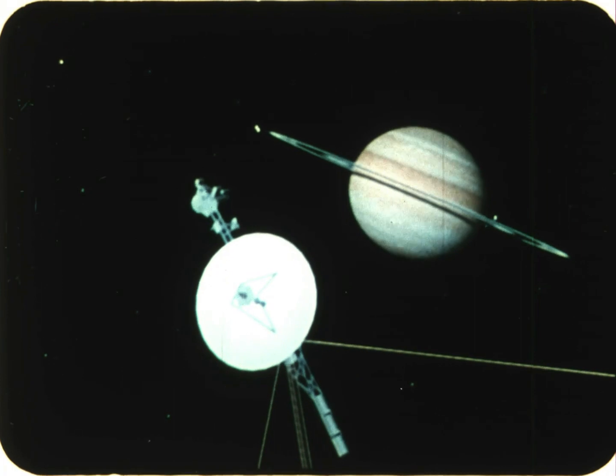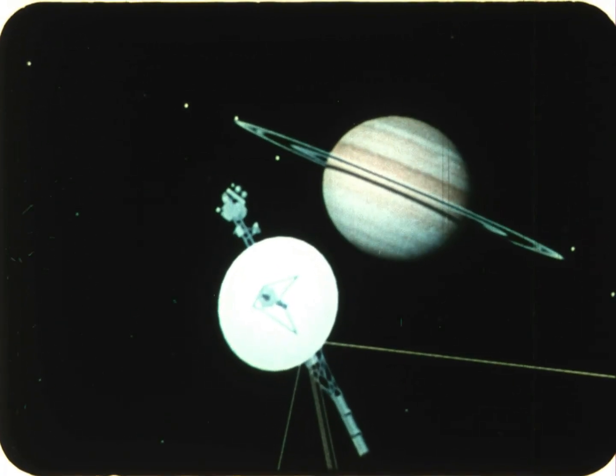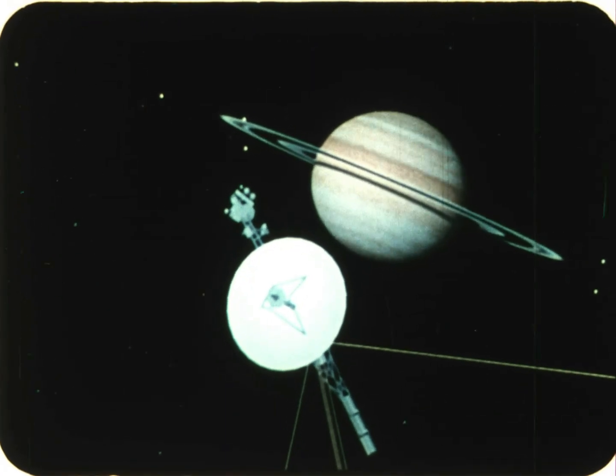Far beyond Jupiter is the next planet, Saturn. It is bitterly cold so far from the sun, and the planet gets little light.